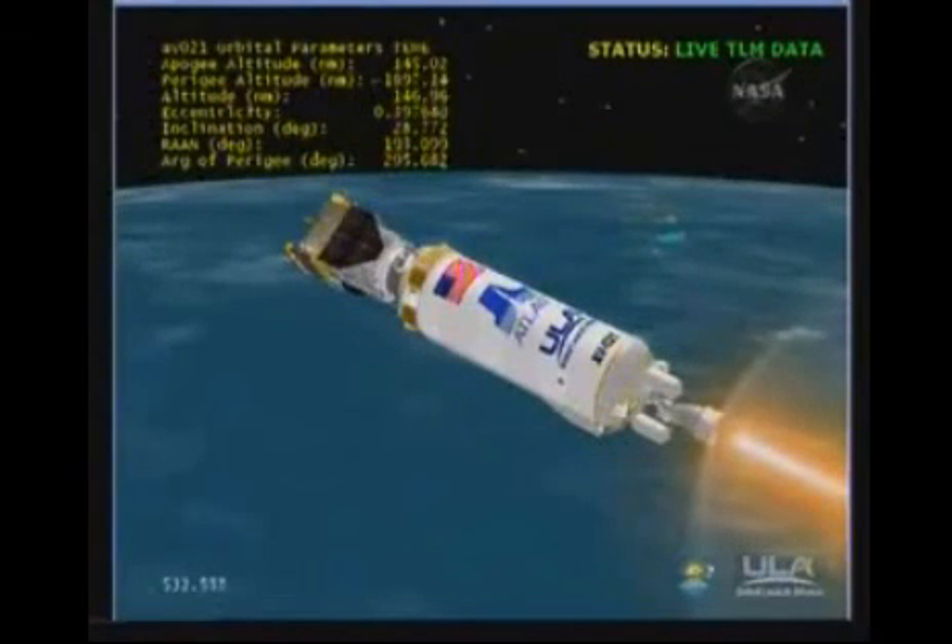Vehicle is controlling as expected. Engine operating parameters continue to look good. Centaur PU has come off the stop, now controlling near nominal mixture ratio.